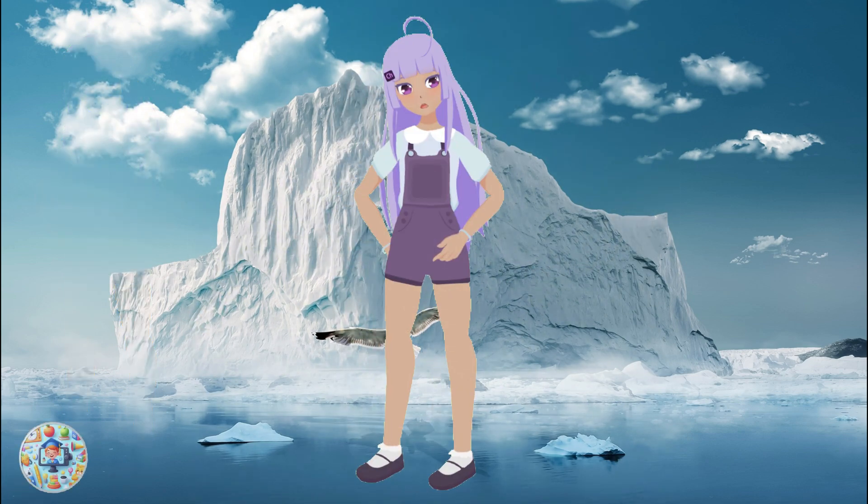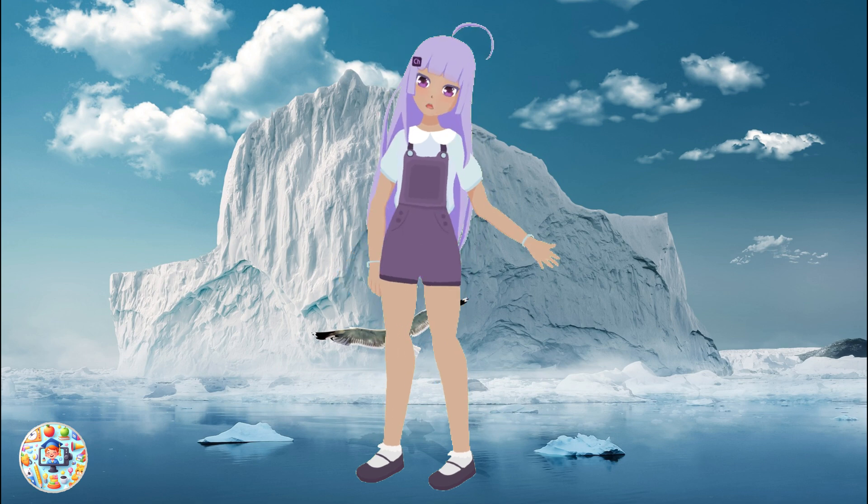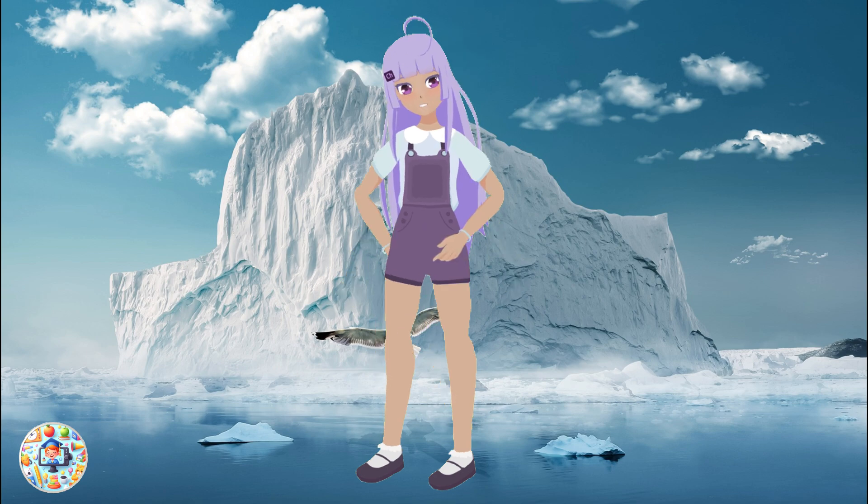These are just some of the amazing animals that live in the South Pole. There are many more, such as seals, krill, petrels, and more. They are part of a complex and delicate ecosystem that we need to protect and respect. Thank you for watching and learning with us. See you next time, and now let's sing the South Pole song together!